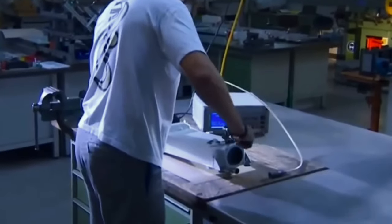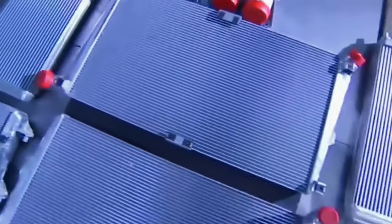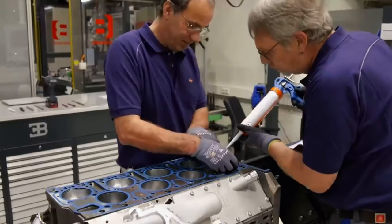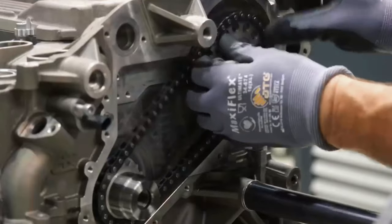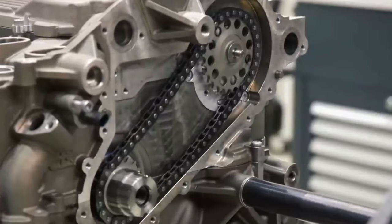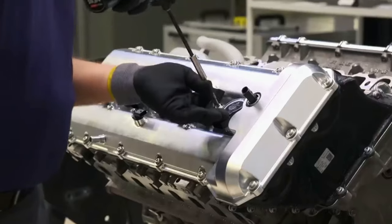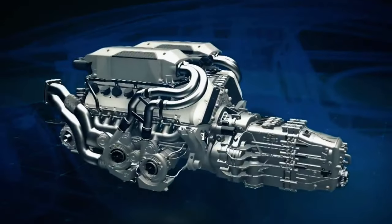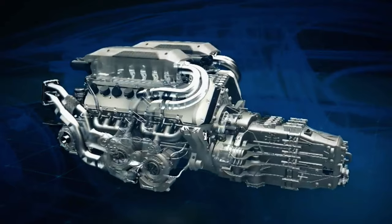A fitting homage to the 16-cylinder engine developed by Ettore Bugatti himself. Gregor Gris, one of the first Bugatti employees during its rebirth and until February 2022 the company's head of technical development, reminisces: at the time, no one really believed there could be a vehicle for the road that boasted 1,000 PS. They wanted to prove they could construct an engine that was not only powerful but also manageable.